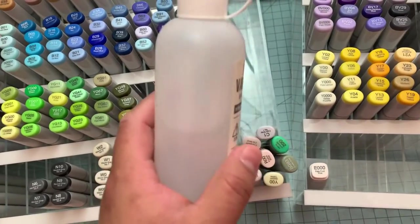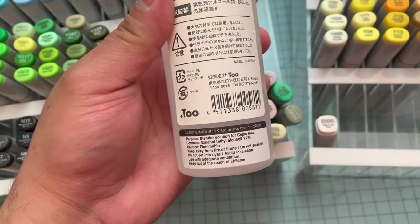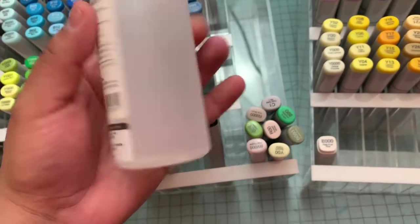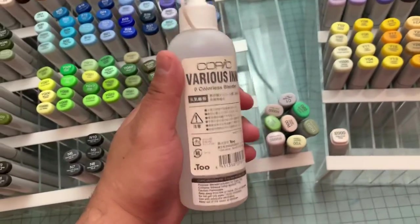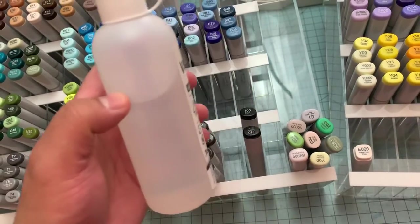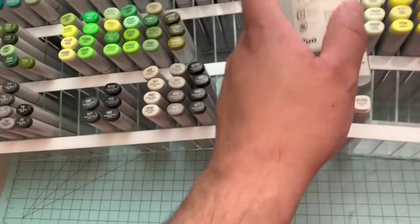This is a whole jar — it's a big bottle of blender. I've already gone through quite a bit because I do use my colorless blender to fix up my mistakes. So she has that.